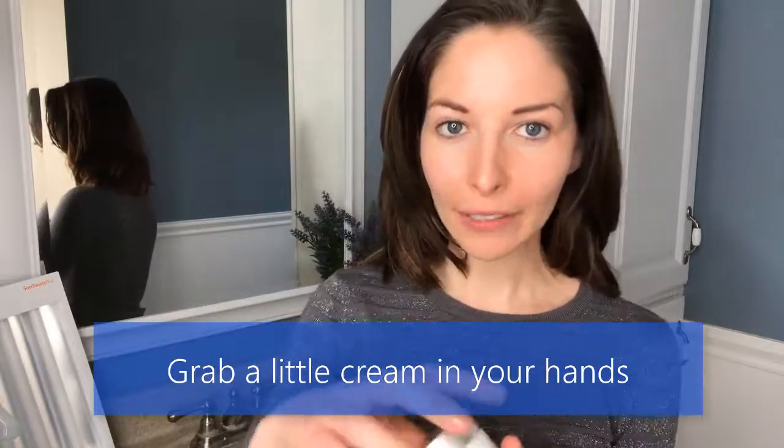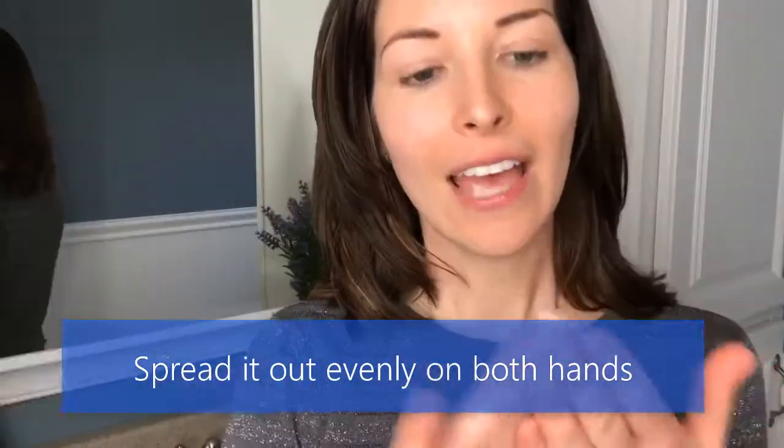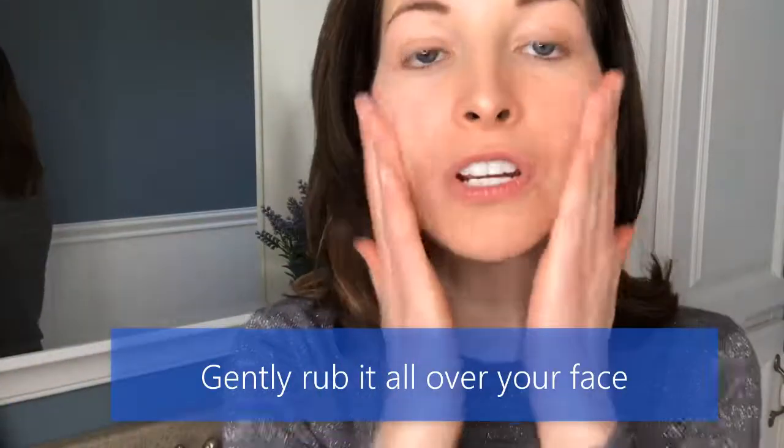So are you ready to join me in my timeless journey? Let's do this. Grab a little cream in your hand and spread it out evenly on both hands, and gently rub it all over your face, always massaging your face in an upward movement until the product completely blends into your skin.